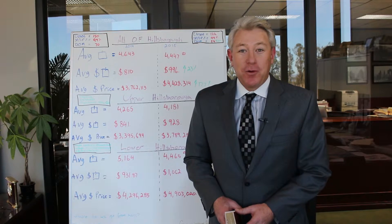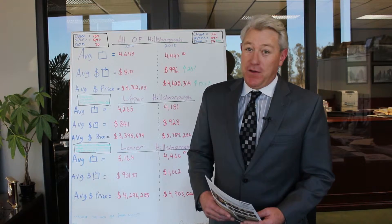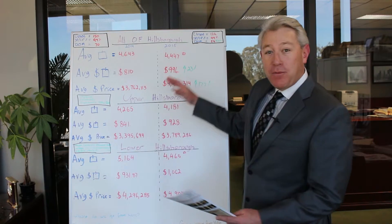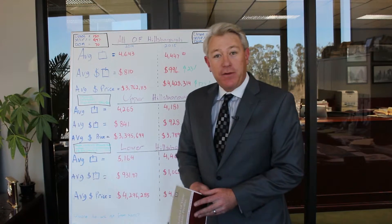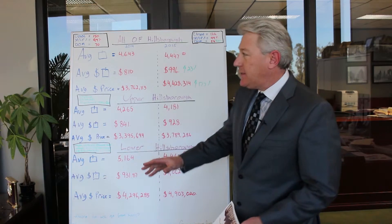Hi, this is Dan Gilmartin with the Gilmartin Group Real Estate Company in Burlingame, California with your 2015 Hillsborough Review. We've got a lot of information on the board here, and you may have received our mail that goes into the certain indicators that we're following on a daily basis.